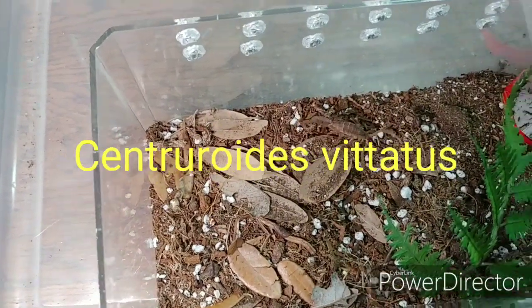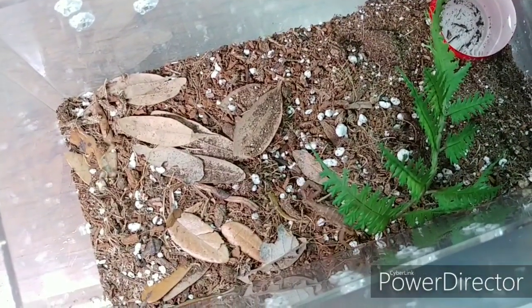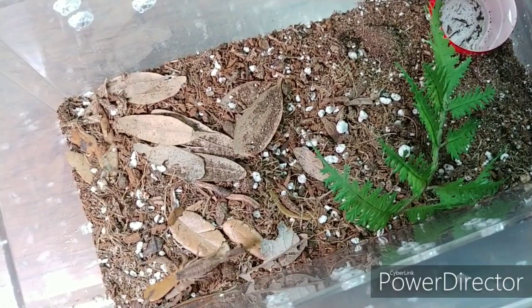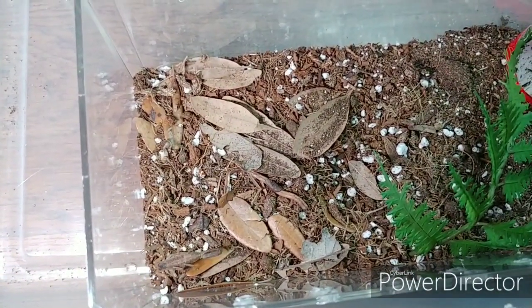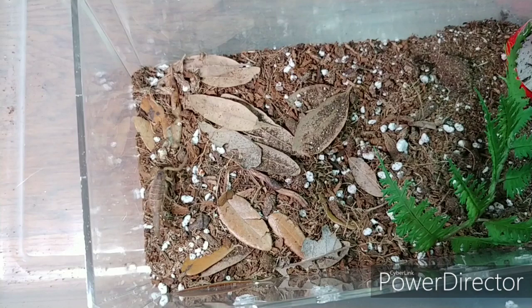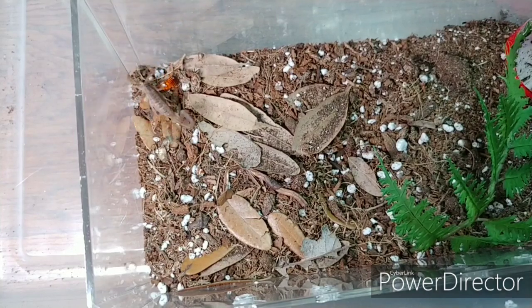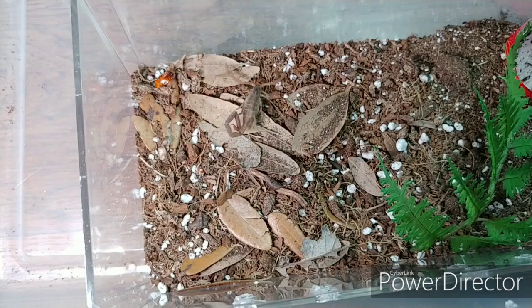Here I have my little Centruroides vittatus. This is the striped bark scorpion. If you remember from a previous video, I got this one off of Craigslist — it was in a shipment all the way from Texas — and it's doing very well. It's grown quite a bit. It probably is not going to eat on camera; it usually eats in secret. It looks very round right now, so it's either going to molt or who knows. That is quite a round little scorpion.